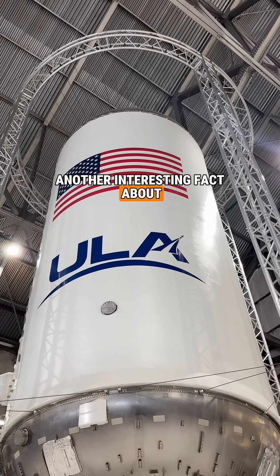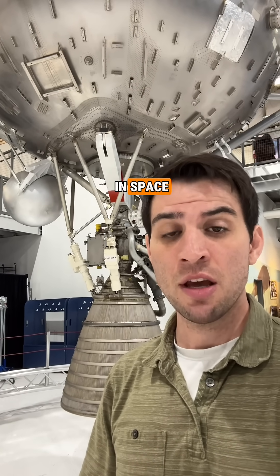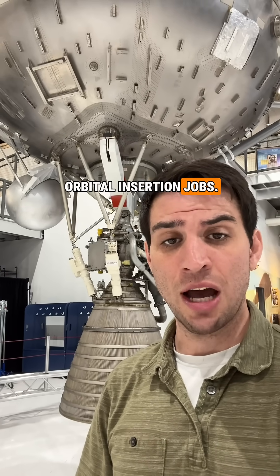Another interesting fact about the Centaurs is that the engines were designed to start and stop up to 12 times in space for different maneuvering and orbital insertion jobs.